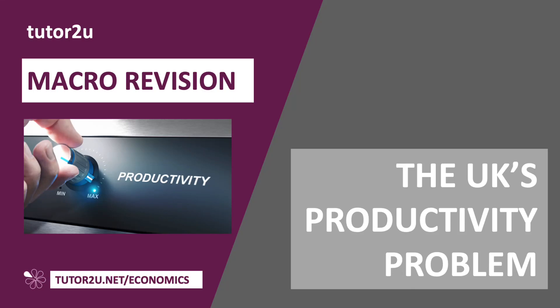Hi there, welcome to a new video on the UK economy. Let's spend a few minutes discussing one of the most important economic issues facing the UK at the moment, and that is our productivity problem.